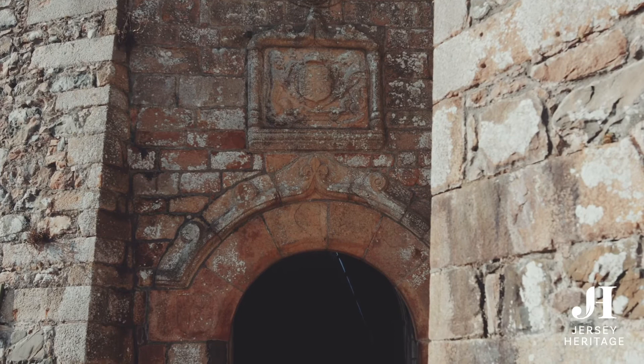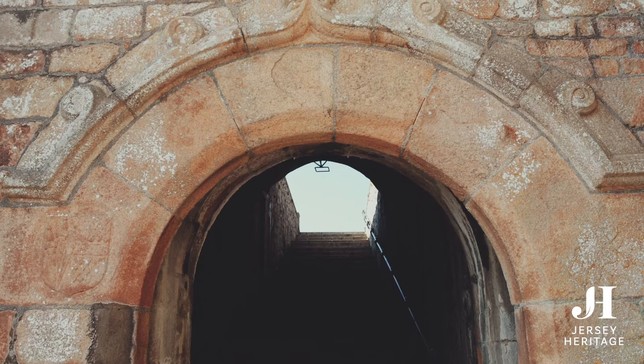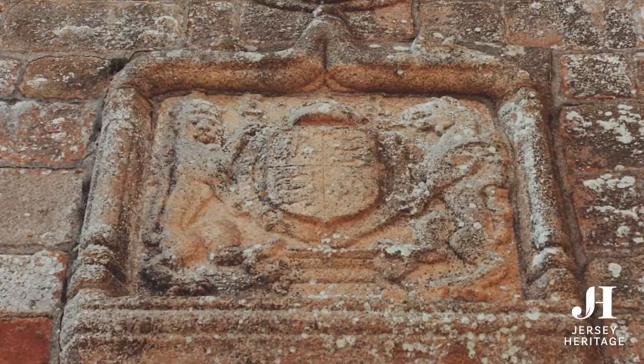This is the very first door to the new castle, built in 1594. The first governor of Jersey to stay here was Sir Walter Raleigh. It was he who named the castle after his queen, Fort Isabella Bellissima. You can see her coat of arms and the Tudor rose on this carving.